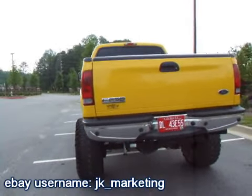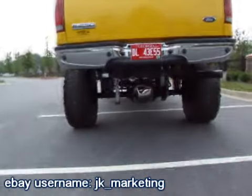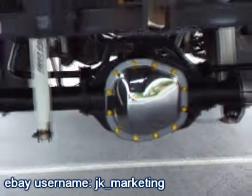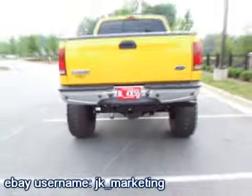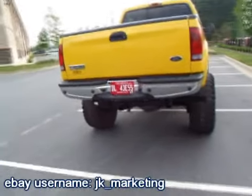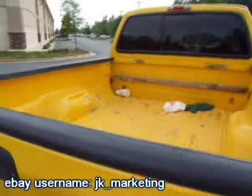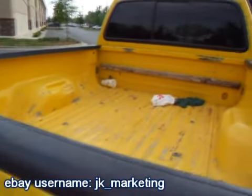It's got rear blocks, a chrome differential cover right there, reverse sensors, and a trailer towing package. It does not have a bed liner, but you could get a spray-in for pretty inexpensively.